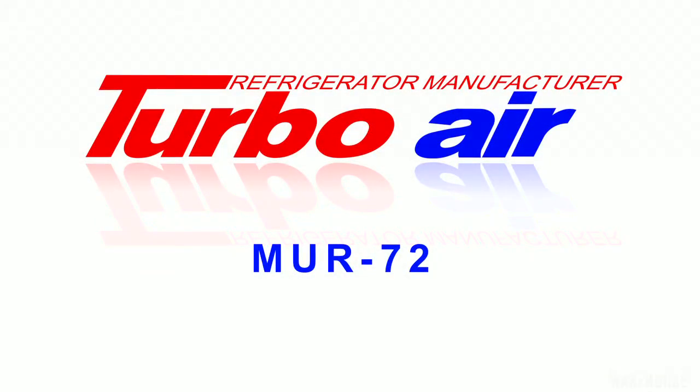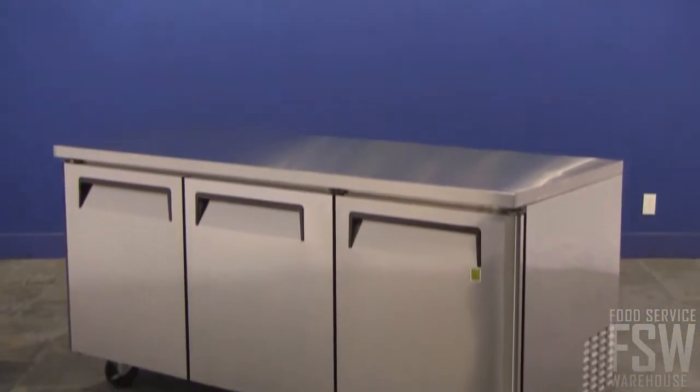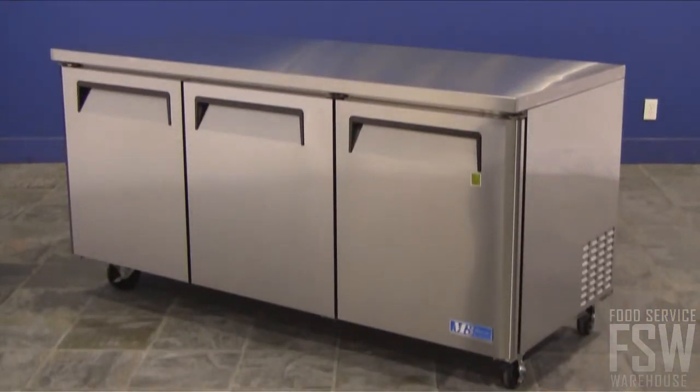Join us as we discover the TurboAir MUR72 73-inch undercounter refrigerator M3 series. An undercounter refrigerator unit is ideal for quick and easy access to refrigerated items at a service station or prep area.